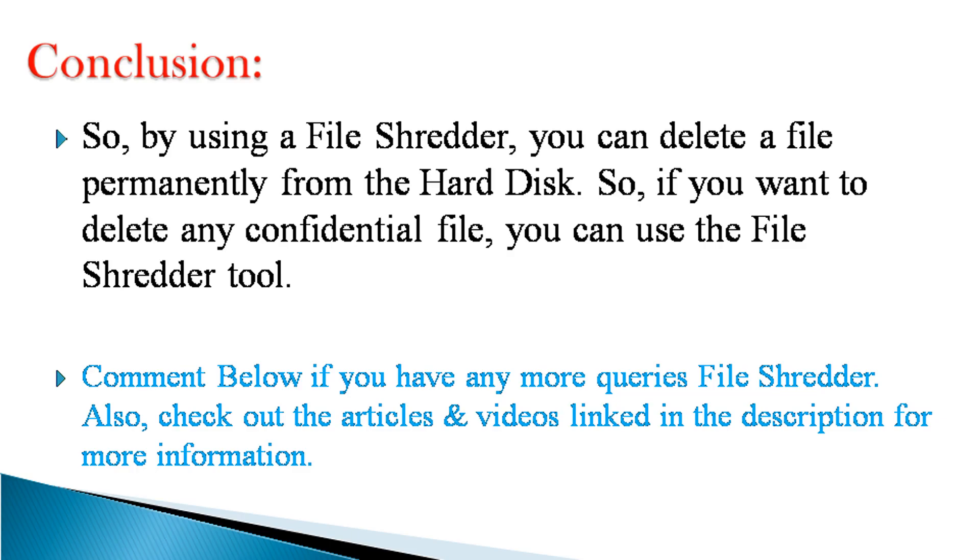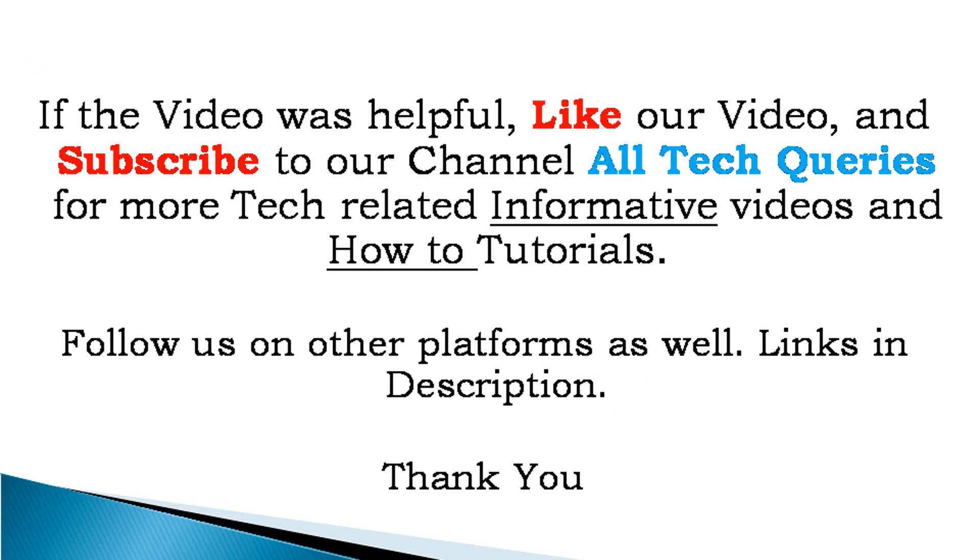Comment below if you have any more queries about FileShredder. Also, check out the articles and videos linked in the description for more information. If the video was helpful, like our video and subscribe to our channel All Tech Queries for more tech-related informative videos and how-to tutorials. Follow us on other platforms as well. Links in description.